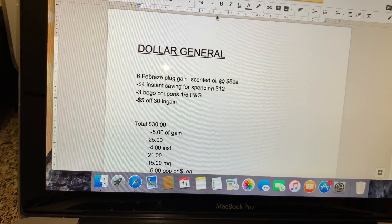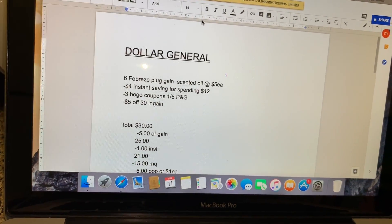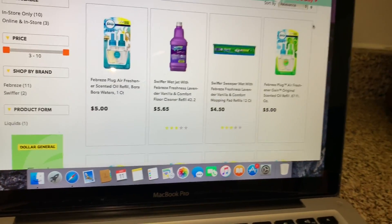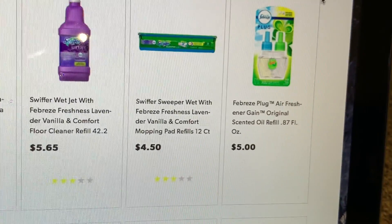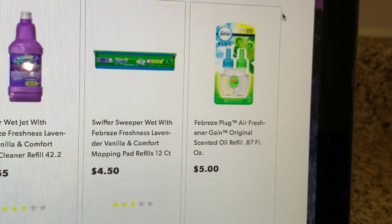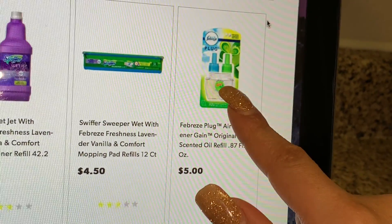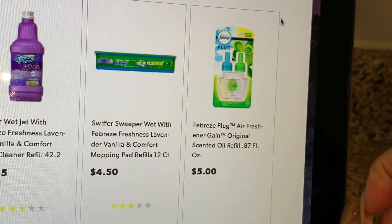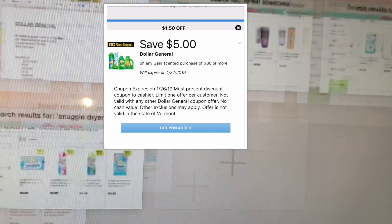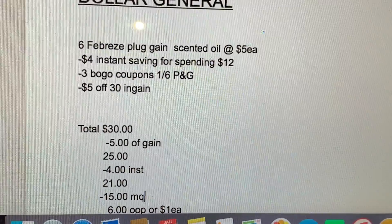Let's get started with the first deal — it's going to be on Febreze. I have the Febreze Gain scented oils; they are priced at five dollars each. You're going to need to purchase six of them. These are the Febreze plug air freshener Gain scented refill, priced at five dollars each. You need to get six of those, and they need to be the Gain scented ones. For this deal we're going to use the five dollars off on a purchase of thirty dollars digital coupon, so make sure to have that digital coupon on your account.